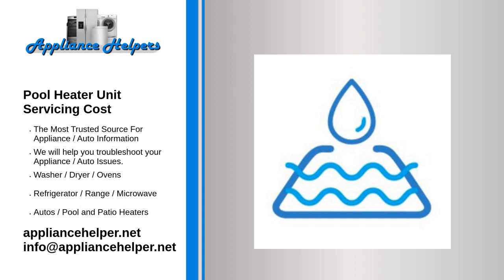To learn more about our pool heater repair services or to hire one of our pool heater technicians, please contact the Appliance Helpers. Call us today for help when you are looking for a pool heater unit servicing cost. A pool heater technician installs, maintains, and repairs pool heaters.